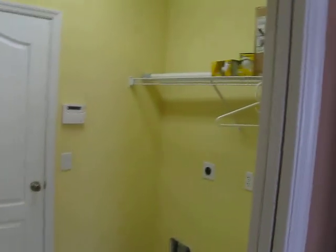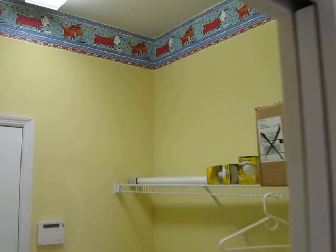Here's another view of the family room, the kitchen nook, and the kitchen. Here's the utility room. I've got the washer dryer hookups here. Closet for storage.